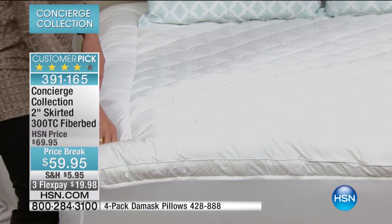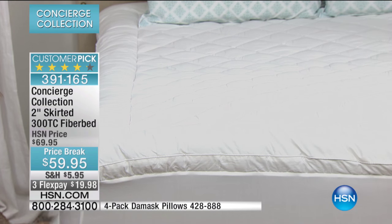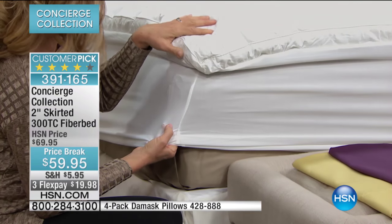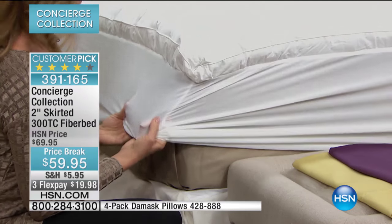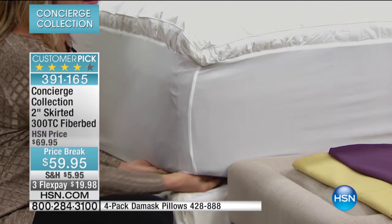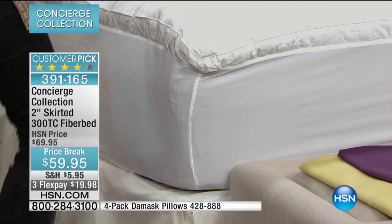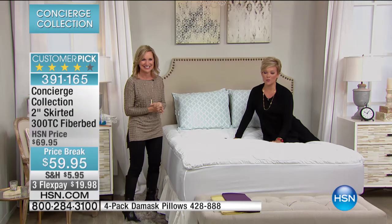It's on a price break for January. We call it a fiber bed, but the skirting means it doesn't just sit on top of your mattress — it attaches to it. So it's very similar to a mattress pad. It's almost a hybrid between a topper and a mattress pad: you're getting the protection, the washability, and the fit of a mattress pad, but you're getting the comfort of a mattress topper. It's the best of both worlds.